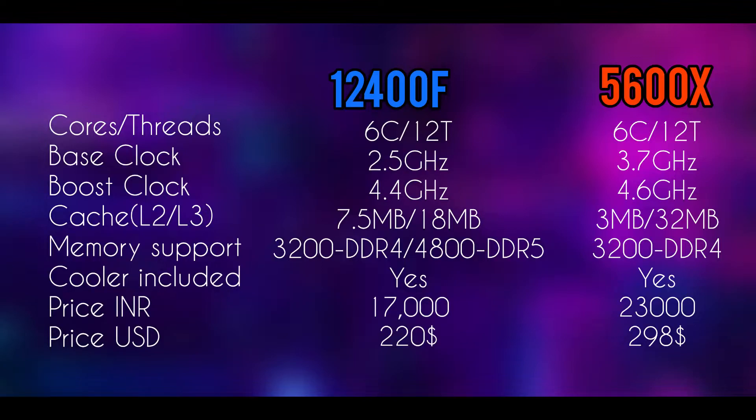Moving forward, we can see that AMD has an upper hand when it comes to clock speed and L3 cache. But in L2 cache and memory support, Intel has a slight edge due to more L2 cache and DDR5 4800MHz memory support.